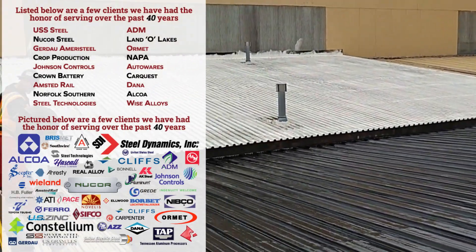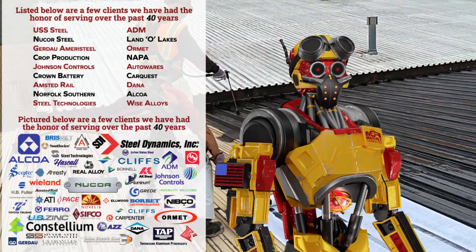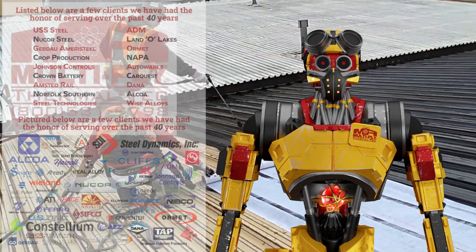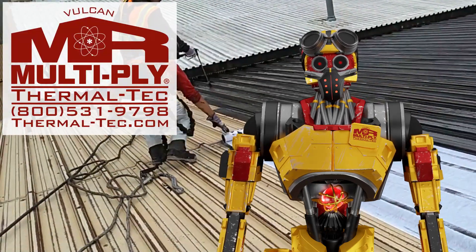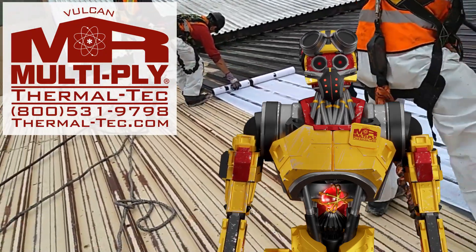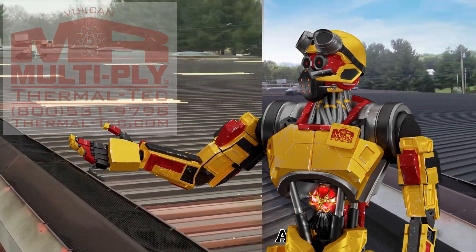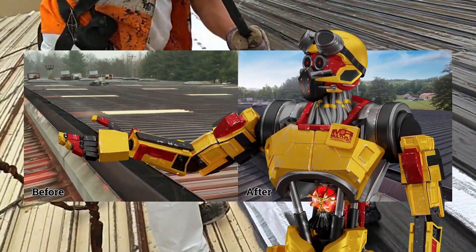It is corrosion resistant, so during your production, those vapors that are produced do not harm the product. The furnaces that you operate can be a real problem for roofs. A lot of times that over-expansion and contraction that these furnaces create will cause these roofs to leak over a very short period of time.